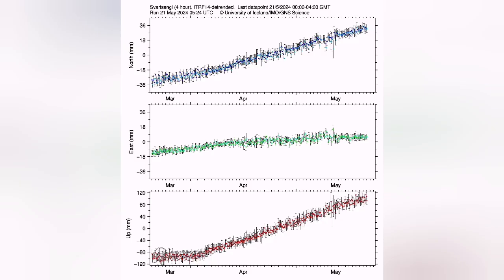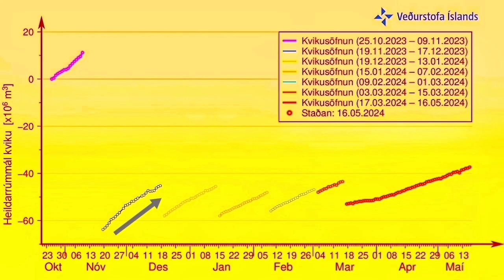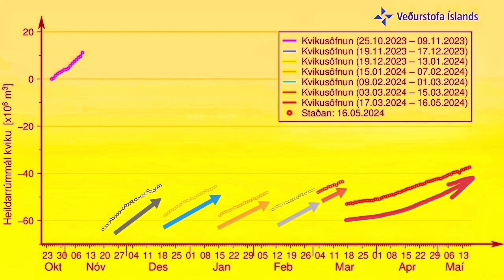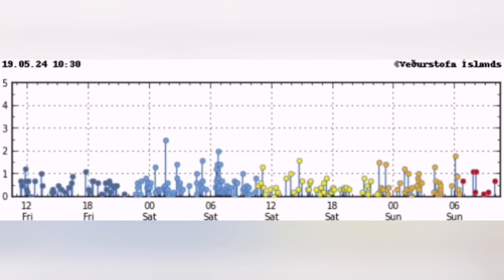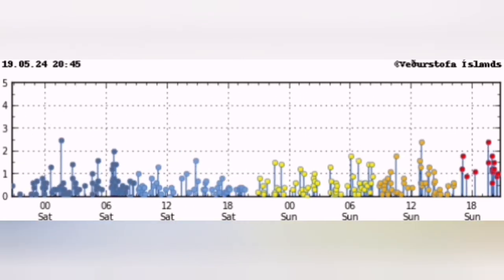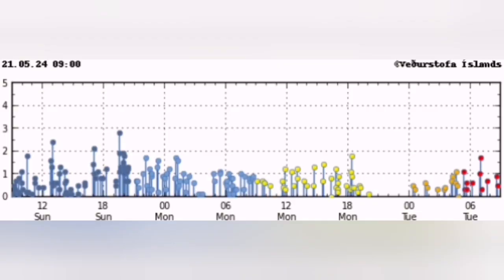The GPS data, which measures the distance between the ground and the satellites, is showing us that the uplift is now reaching an unprecedented level compared to what it was in the past. This latest data shows that the magma pathway is not open, so the land rises as the pressure builds up. We see waves of earthquakes coming due to the stretching of the ground.